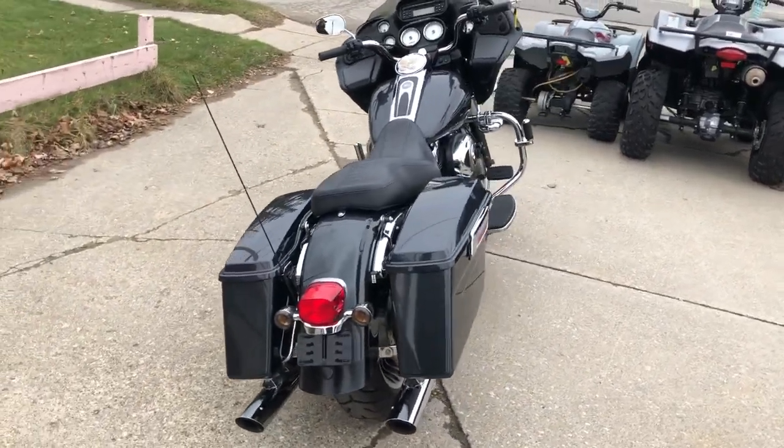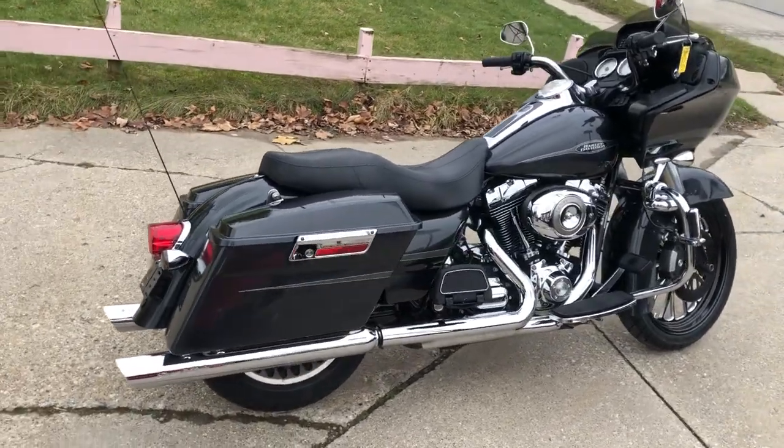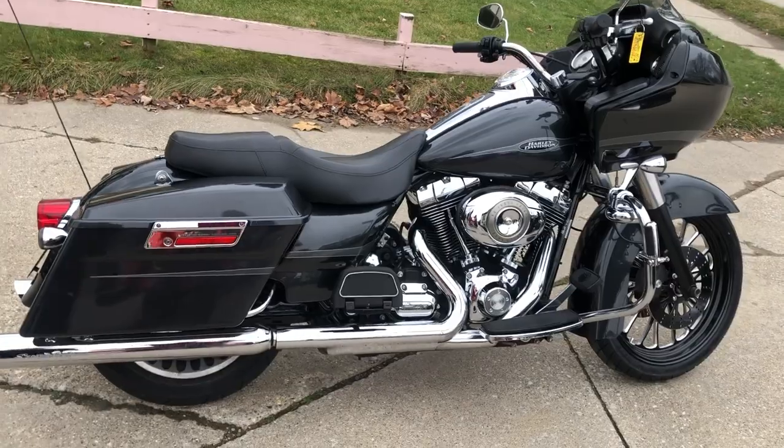Don't miss it. That's a 2009 Road Glide with all the goodies for only $10,999. Give us a call at 810-648-9500.